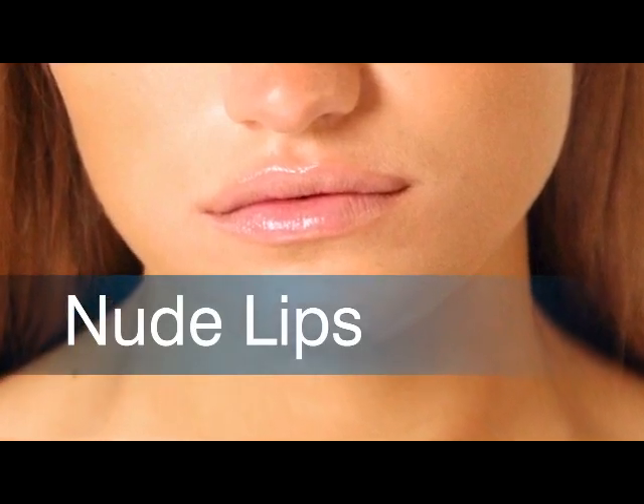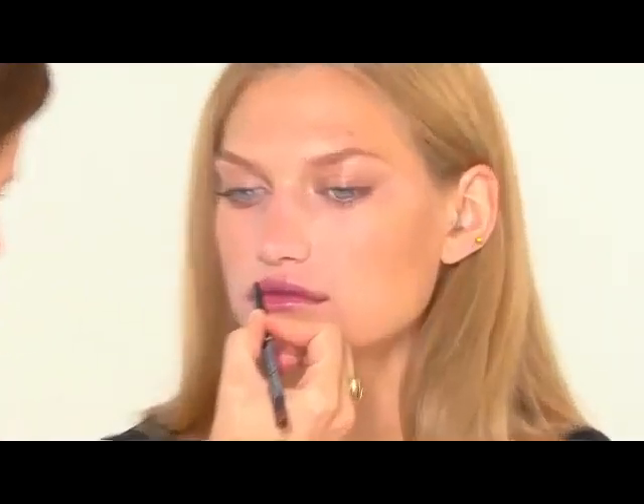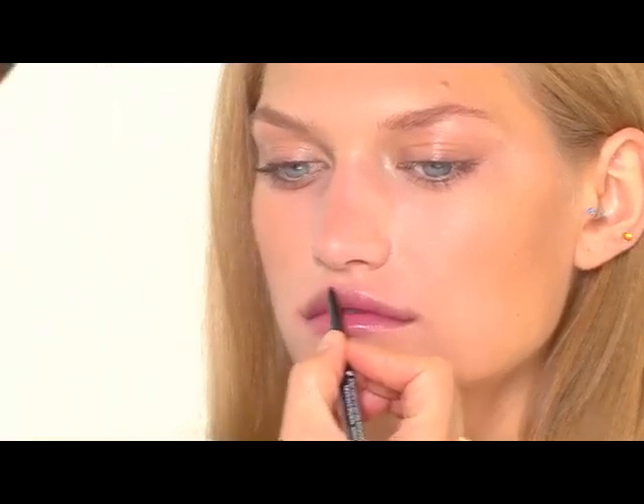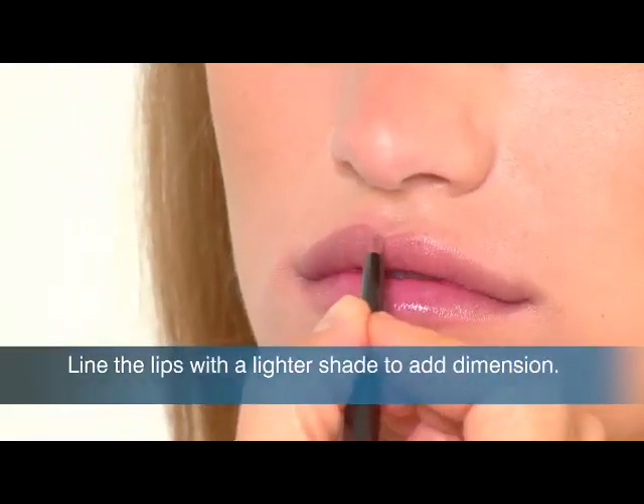I'm going to show you a perfect nude mouth. Basically I just press the mouth with a little bit of lip balm, and I'm going to line the lips with a really neutral lip liner. It's a great color called Nude. The nude will always, for me, be the best lip.